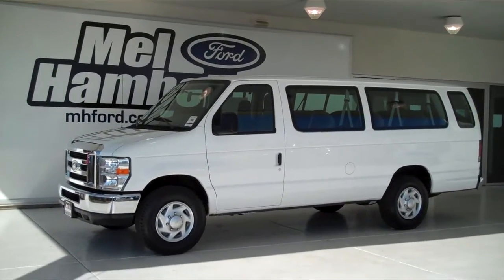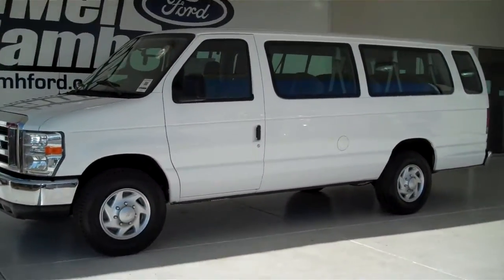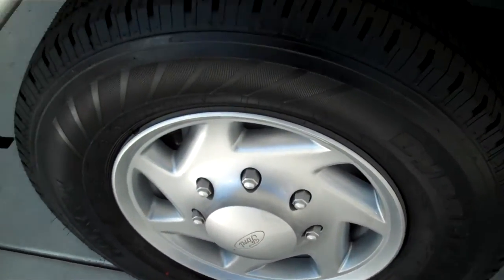PR9450 is a pre-owned 2011 E350 15-passenger Super Duty Van. It is white in color and has the deluxe wheel covers.